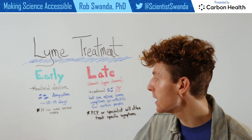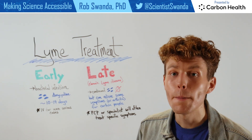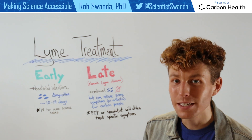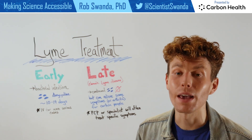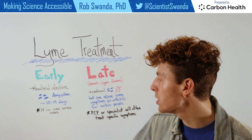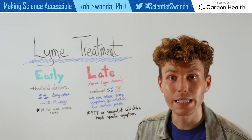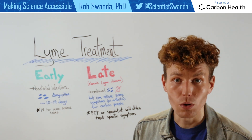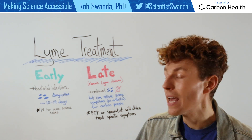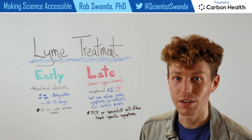The most common antibiotic prescribed is doxycycline, which stops proteins from being made by bacteria. If those bacteria are unable to produce proteins, they will eventually die. Typically a dose of about 10 to 14 days will be given, but it can be extended longer for more severe cases. And for those more severe cases, additionally, an IV drip of antibiotics could also be given.